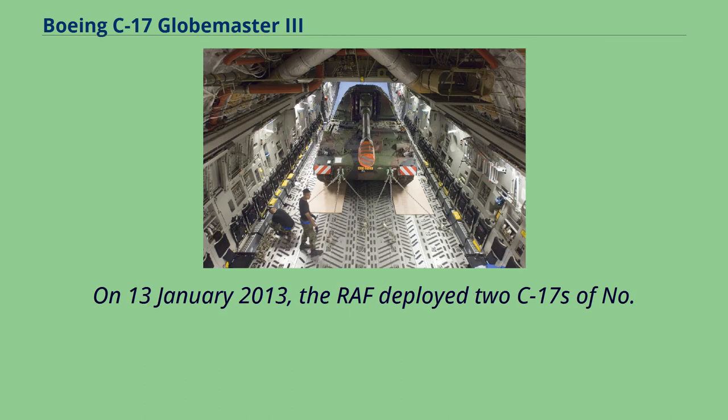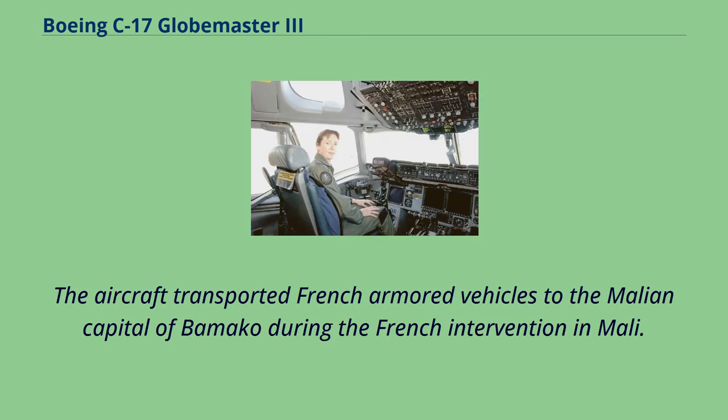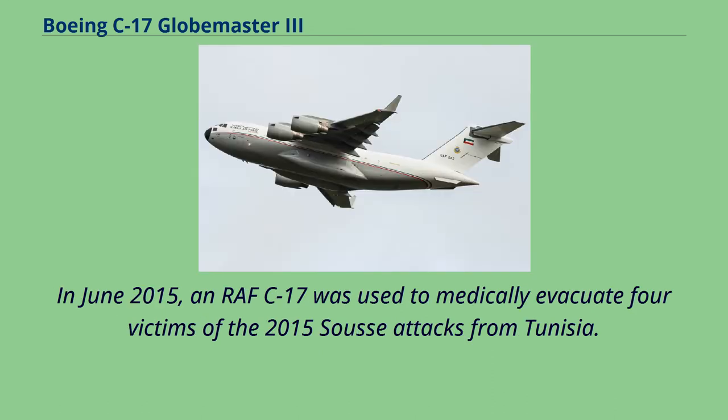On January 13, 2013, the RAF deployed two C-17s of No. 99 Squadron from RAF Brize Norton to the French Évreux Air Base, transporting French armoured vehicles to the Malian capital of Bamako during the French intervention in Mali. In June 2015, an RAF C-17 was used to medically evacuate four victims of the 2015 Sousse attacks from Tunisia.